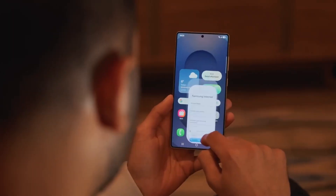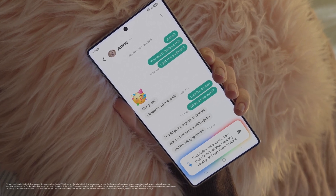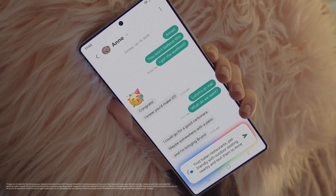With striking design upgrades, cutting-edge performance, and smarter software, this device feels less like an update and more like a statement from Samsung.